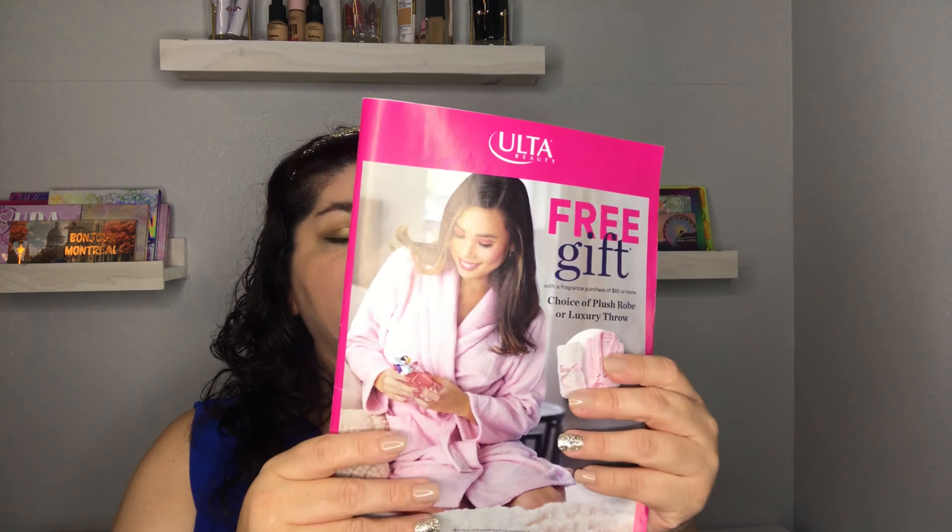I'm going to be getting a lot of ideas from the Ulta Holidays magazine. In the back they do have a coupon — five dollars off any qualifying purchase of $15 or more — so make sure you use that. You can also download the Ulta app and they have coupons there as well. This is not sponsored.